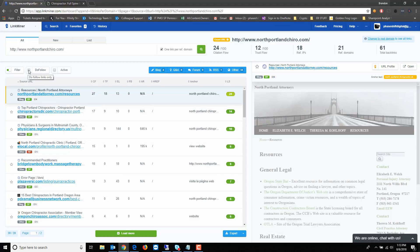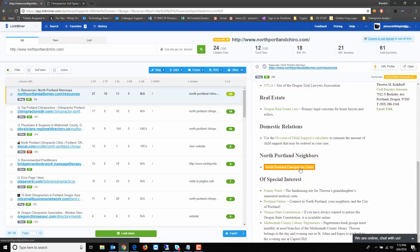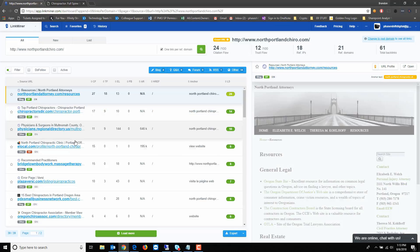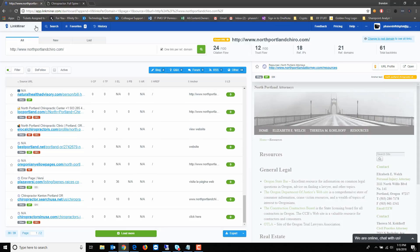You can filter to show only do-follow links. A quick SEO tip: do-follow links are where your link juice comes from, but it's unnatural to have only do-follow links, so have a mixture. You can also filter by active links to remove dead ones. One feature I absolutely love: when you click on a backlink, the right panel shows you the actual page without opening a new tab, and it highlights exactly where the link appears on the page. This tool is awesome — I'm definitely going to use this.